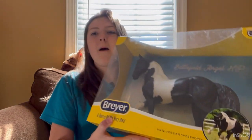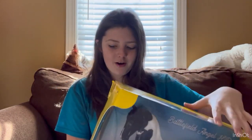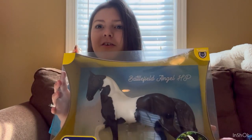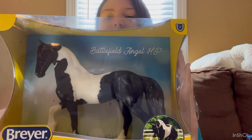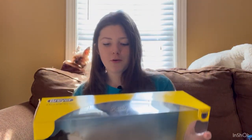This next one is not a Christmas model, not a unicorn — my nana got me this one too. It's Battlefield Angel HP, and if you read the back of the box, it tells you this is a Friesian horse that goes by the name Ezra at home. He's really advanced in dressage. The box sides are yellow, the front shows his name and a picture, and the back has his full story.